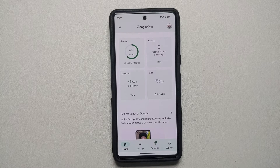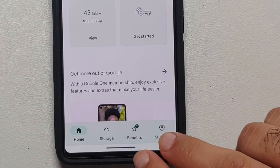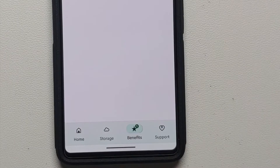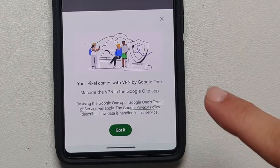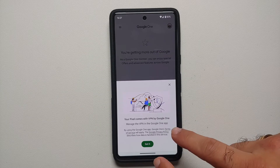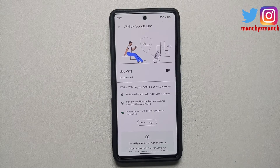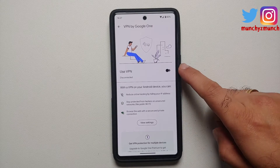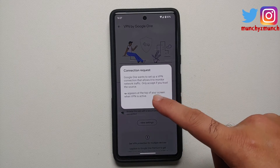Another scenario where the VPN may not be available is geographic — this free VPN service for the Pixel 7 and Pixel 7 Pro is not available in all countries. Users from India and Singapore unfortunately are out of luck. To enable it, at the bottom of the Google One app you'll notice a Benefits section. Go into Benefits and you'll see a pop-up saying 'Your Pixel comes with a VPN by Google One.'